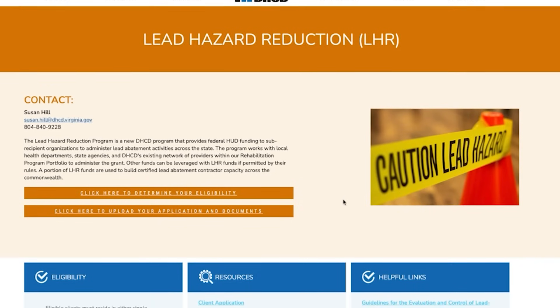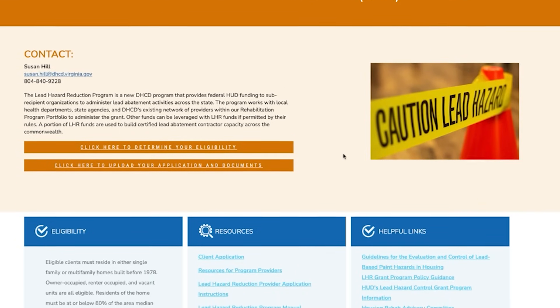Lead poisoning doesn't need to happen. We can take preventative measures, and this program offers opportunities to families to address them at no cost to them. The first step is to apply for the program — we'll walk you through that process.